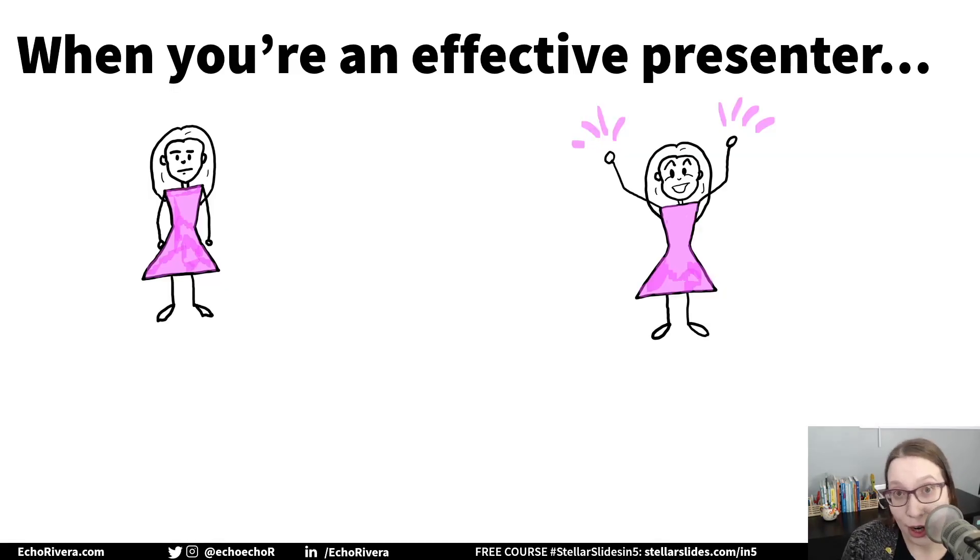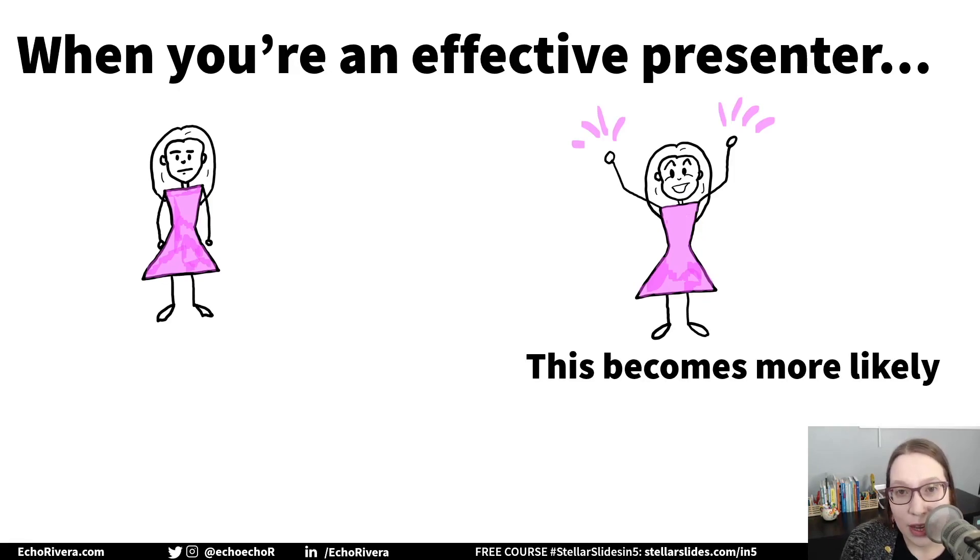Now, sometimes people just really aren't interested in the topic and no amount of slide design can help, but when you have really well-designed slides, getting people excited about your topic is definitely going to be more likely.